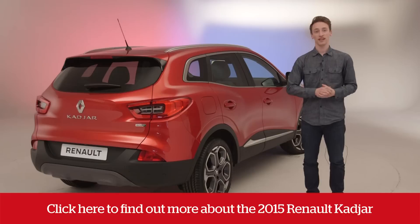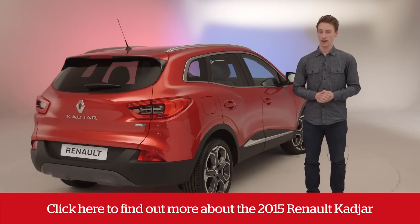The Renault Kadjar goes on sale this June, but we'll be driving it before then. Keep an eye on whatcar.com for our verdict and to see if it can rival the Nissan Qashqai.